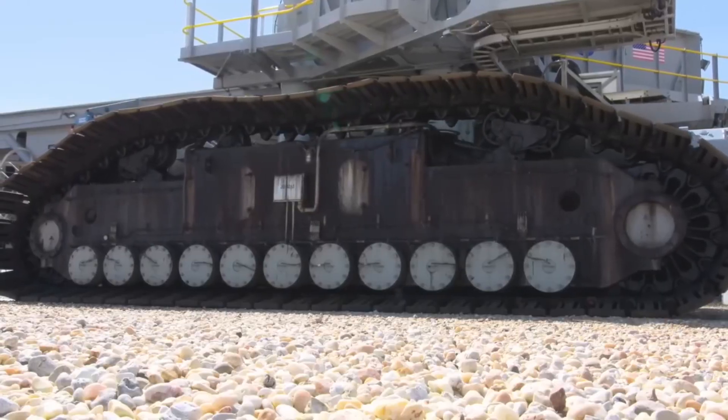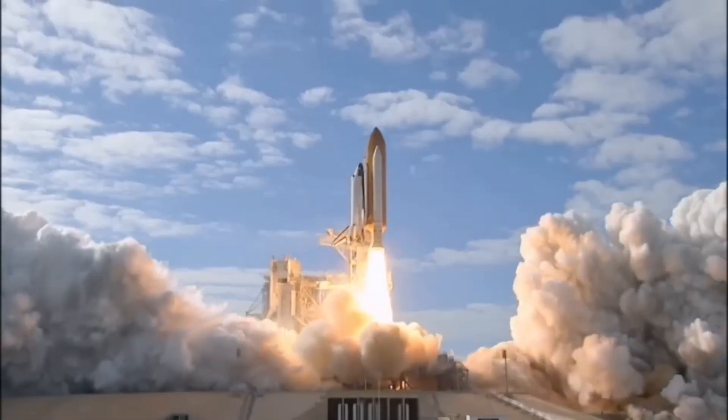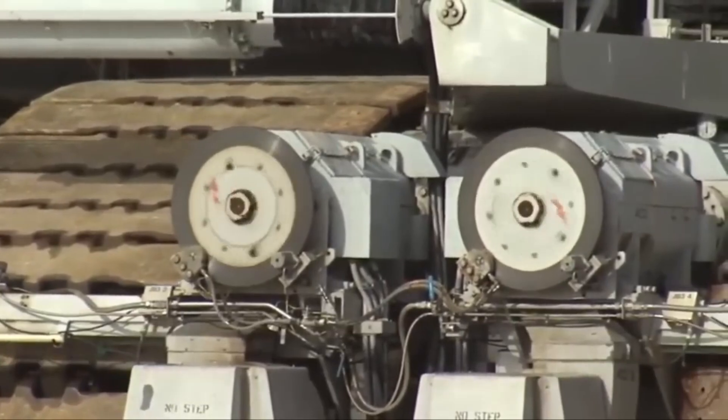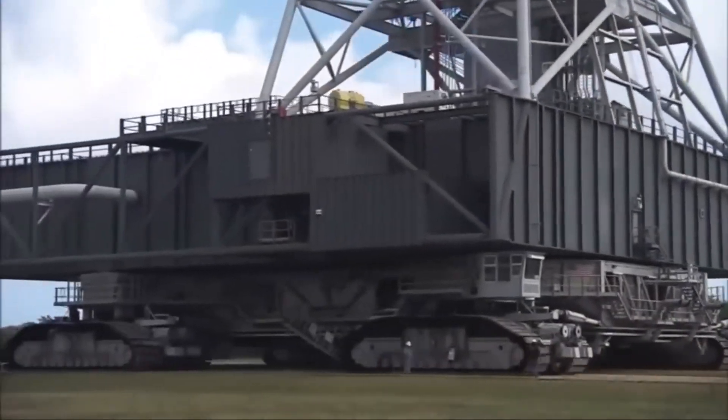The science behind it: The Crawler Transporter is powered by two massive diesel engines and can support loads up to 18 million pounds. It's built with extreme stability and can adjust its height to keep the rocket balanced. It's literally the strongest vehicle ever made for space exploration.